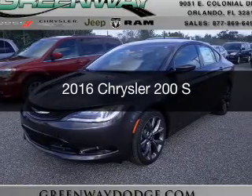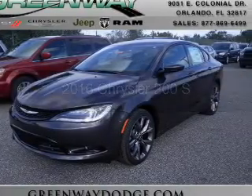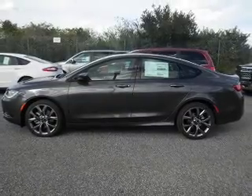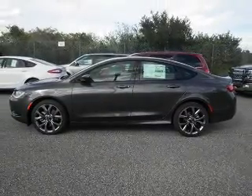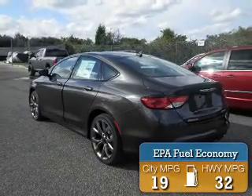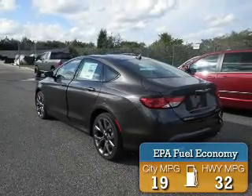This is a new 2016 Chrysler 200. It's powered by front-wheel drive, a 3.6-liter six-cylinder engine, and an automatic transmission. Great fuel efficiency saves you money by requiring fewer trips to the gas station.